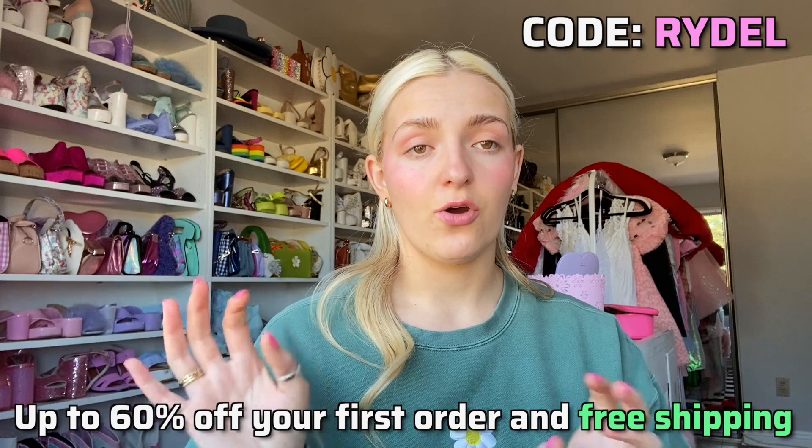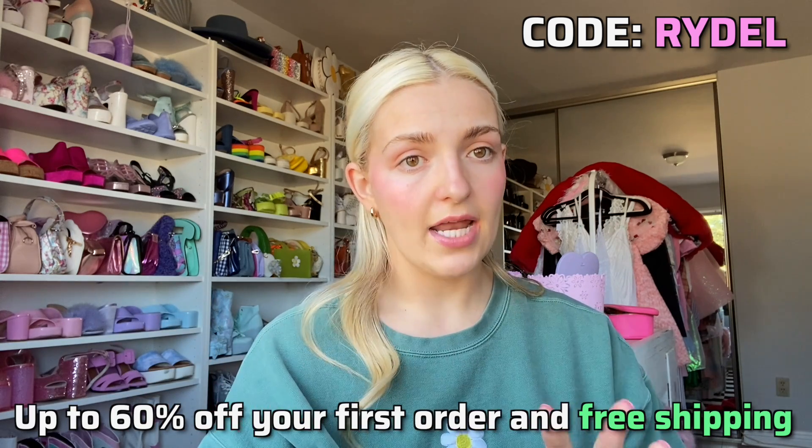Again, you can use my code RYDEL for up to 60% off site-wide on ThredUP — I'll link everything in the description. I'll show you the baby clothes I got in a future video because they're really cute. Without further ado, the updated closet tour! It's a new day — Super is down for his nap. I had to vacuum and clean up the room because it looked like a tornado went through. I'm going to show you guys from my POV — every time I watch closet tours they go so fast and I can't even see anything.